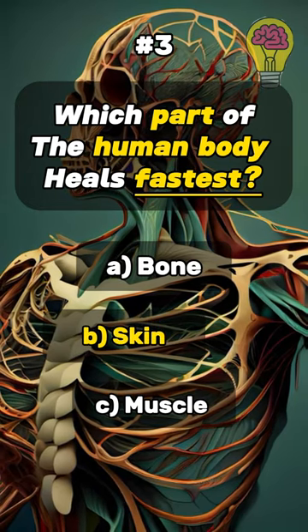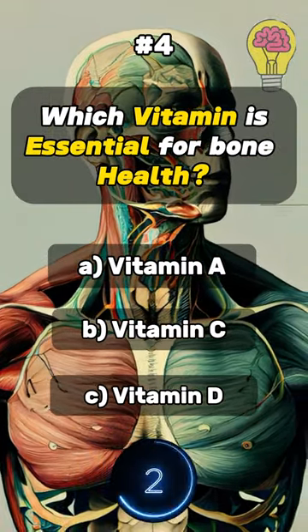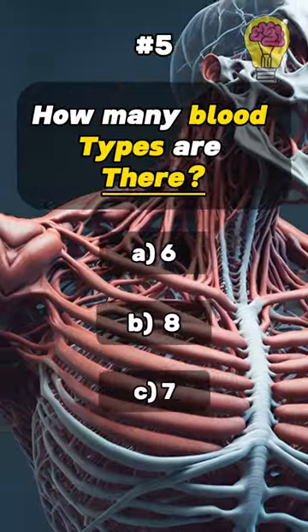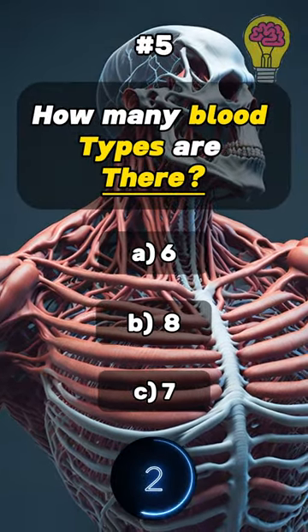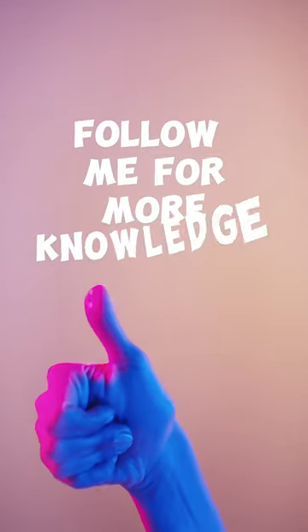Answer: Skin. Which vitamin is essential for bone health? Answer: Vitamin D. How many blood types are there? Answer: 8. Comment your score below. Follow me for more!